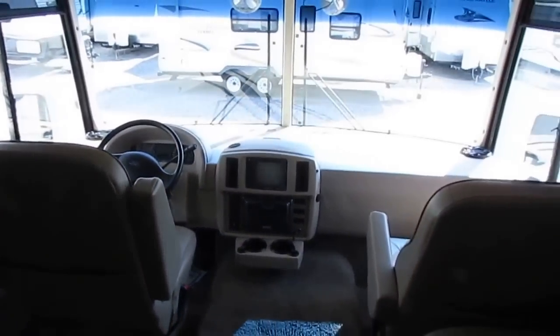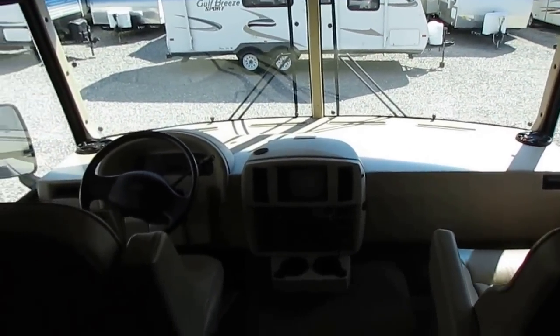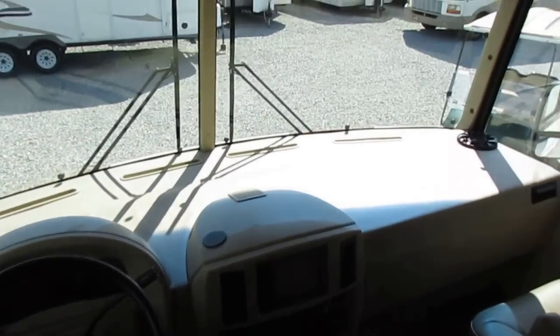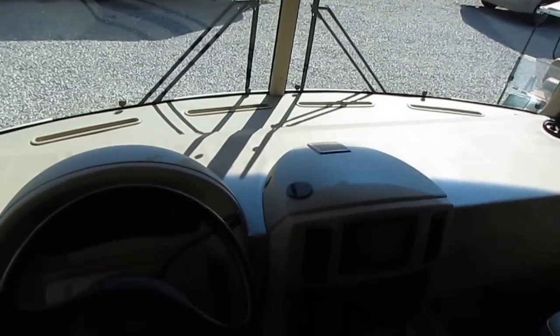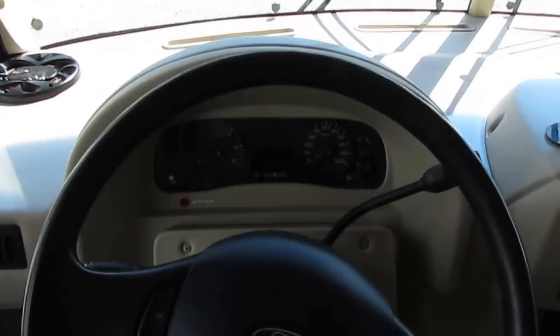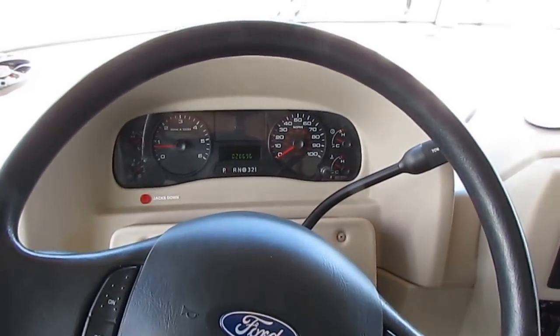If you'd like a copy of that inspection report — a blank one to see what all we check out — just give us a call. Get one of our non-commissioned salespeople or email us. They'll be happy to send you a copy via email or fax. 20,606 miles. No check engine lights, no ABS lights.